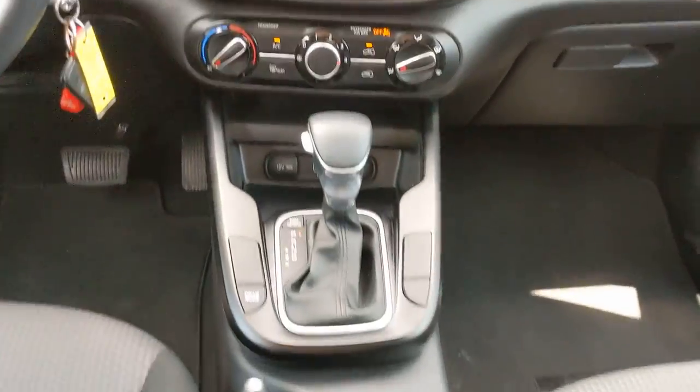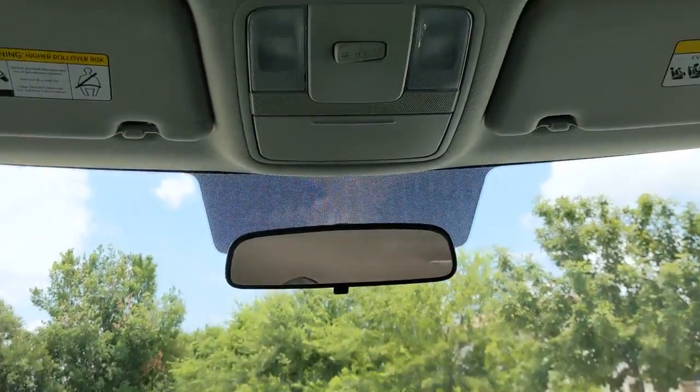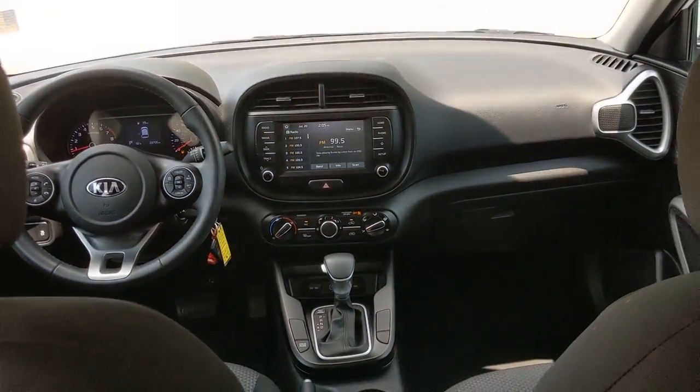Keyless entry, fog lamps, backup camera, Bluetooth connection, aluminum wheels, steering wheel audio controls, blind spot monitor, leather steering wheel, stability control, traction control.